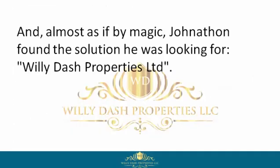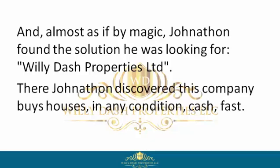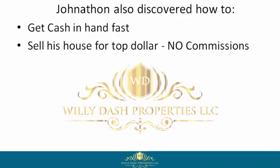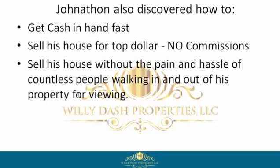Almost as if by magic, Jonathan found the solution he was looking for — Willie Dash Properties Limited. There, Jonathan discovered this company buys houses in any condition, cash, fast. Jonathan also discovered how to get cash in hand fast, sell his house for top dollar, and no commissions.